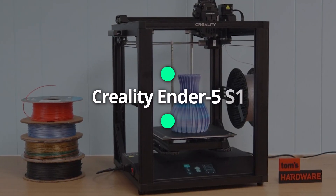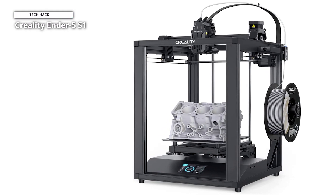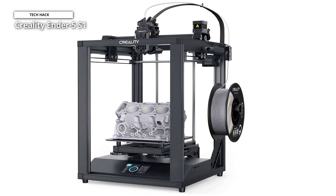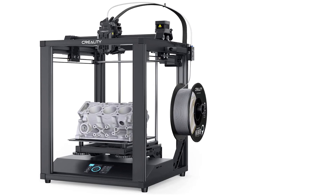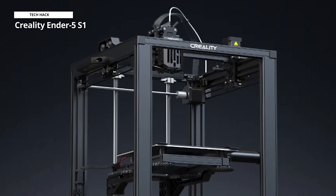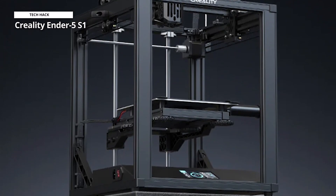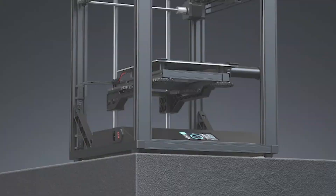Next is the Creality Ender 5 S1. The S1 improves nearly every piece of hardware from the 2019 Ender 5 in order to make it faster and more precise than ever. Its sophisticated motion system includes standalone motors at each of the X, Y, and Z axes, allowing for acceleration of up to 2,000 mm per second, and a steel transmission shaft that joins and synchronizes the Y-axis belts. Furthermore, the Sprite Dual Gear direct extruder's powerful 80N extrusion force.